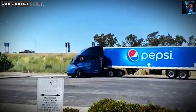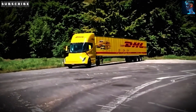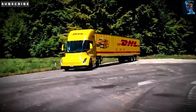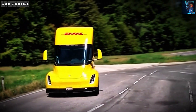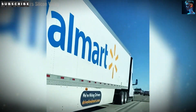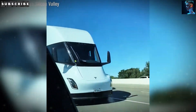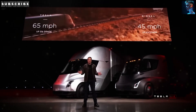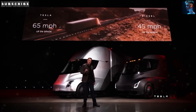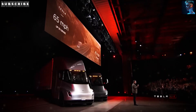Heavy-duty trucks, despite being a small chunk of vehicles on U.S. roads, are responsible for a massive share of emissions because of their size and fuel consumption. Electrifying this sector isn't just a feel-good move — it's critical if we're serious about cutting down pollution. For drivers, this means they're not just hauling goods, they're part of a bigger mission to clean up the industry. And for fleet managers, it's a chance to show their companies are serious about sustainability, which is a big deal in today's world.